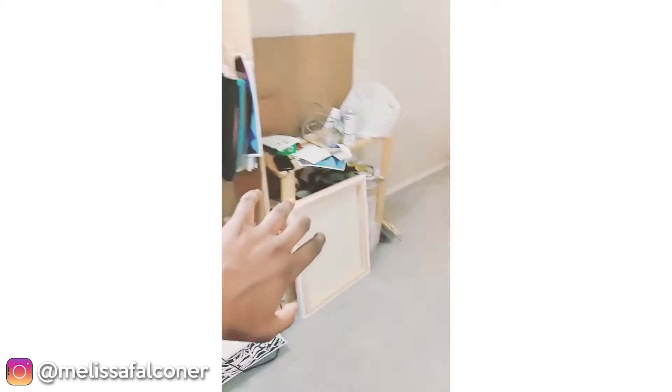This is just to give y'all some perspective right here. This is my studio. All my art stuff is right here. So I'm packing up all this stuff. I'm bringing all these lights, I'm bringing everything. New levels, new levels.